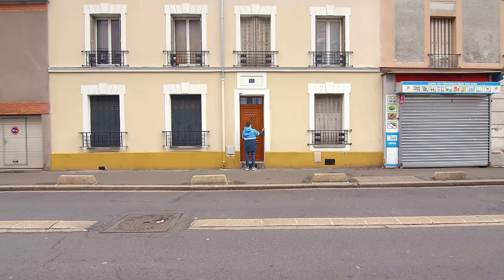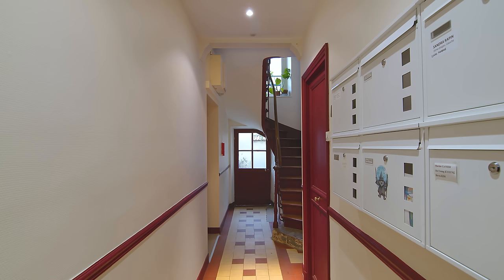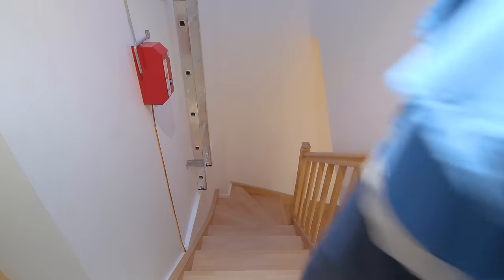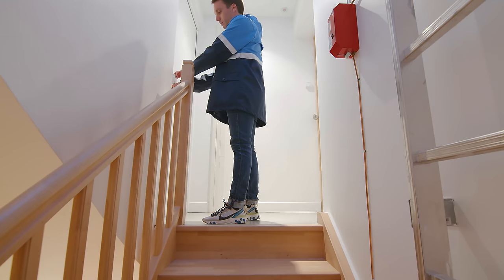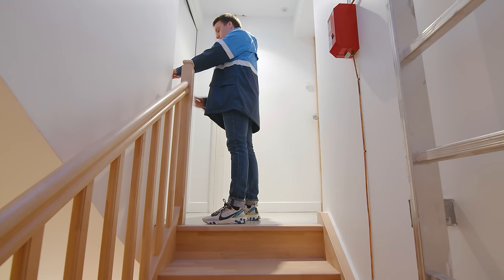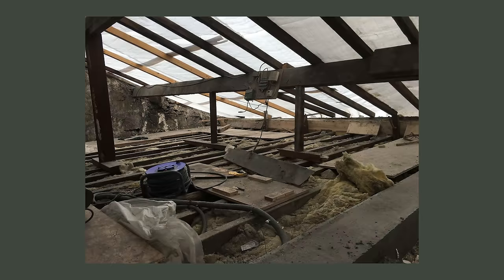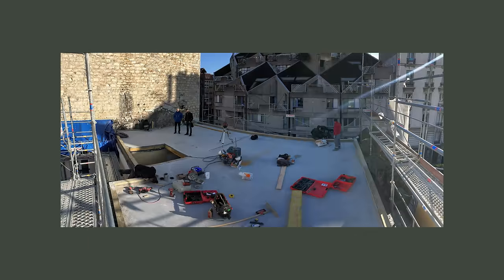We don't exactly know when the building was erected — it may have been in the 1870s. It has always been a building for families of workers. At some point, one family owned the whole building; they later split it up and sold them as separate apartments. We made friends with our neighbour from the upper floor and talked to him about uplifting the roof, and we decided to do this adventure together.